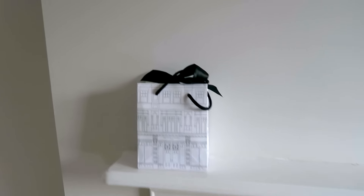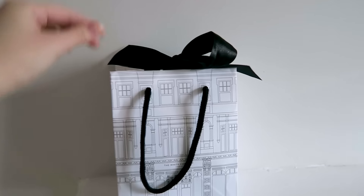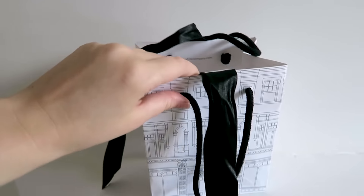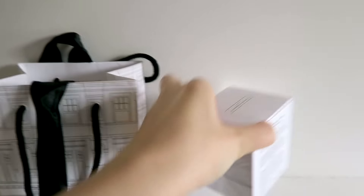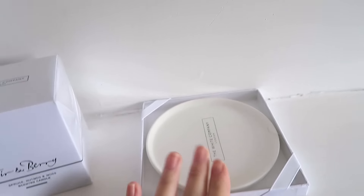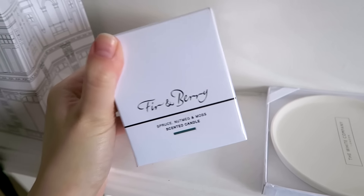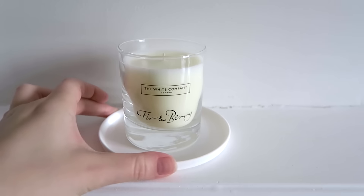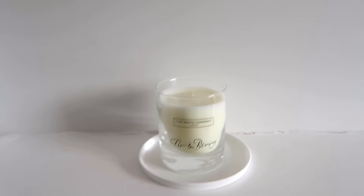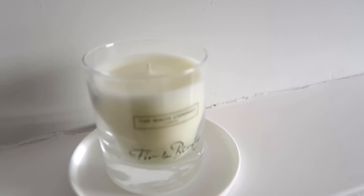I've actually bought the house a little present already from the White Company. I think I'm going to open this now because it's been sitting here for a while. Don't you just love the White Company packaging? It's so beautiful. So I got a candle and a little candle tray for it to sit on. This is the fir and berry scent and it's so lovely — it's super Christmassy. So this is going to hopefully fill my house with the smell of candle because already it's not even lit and I can smell it.